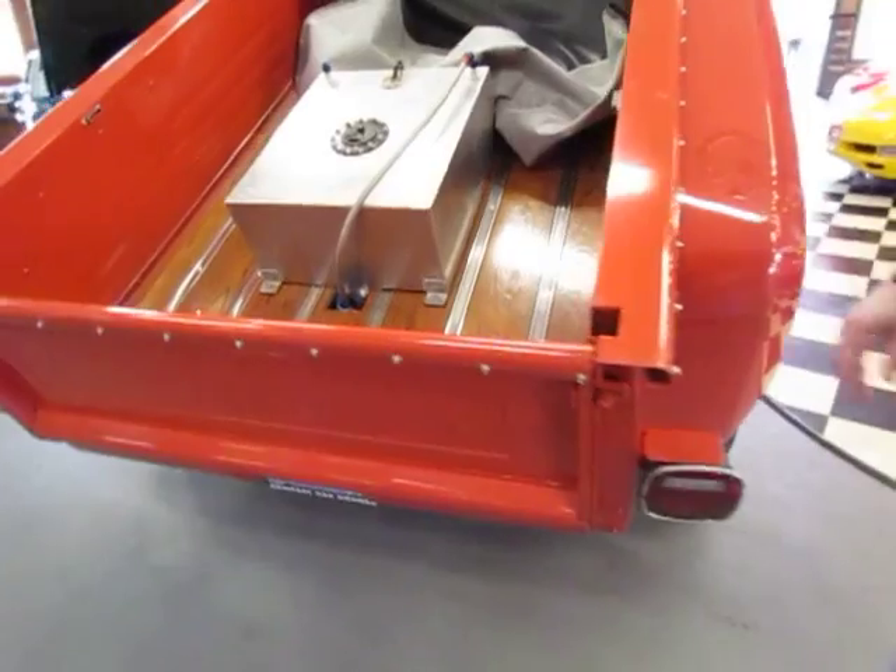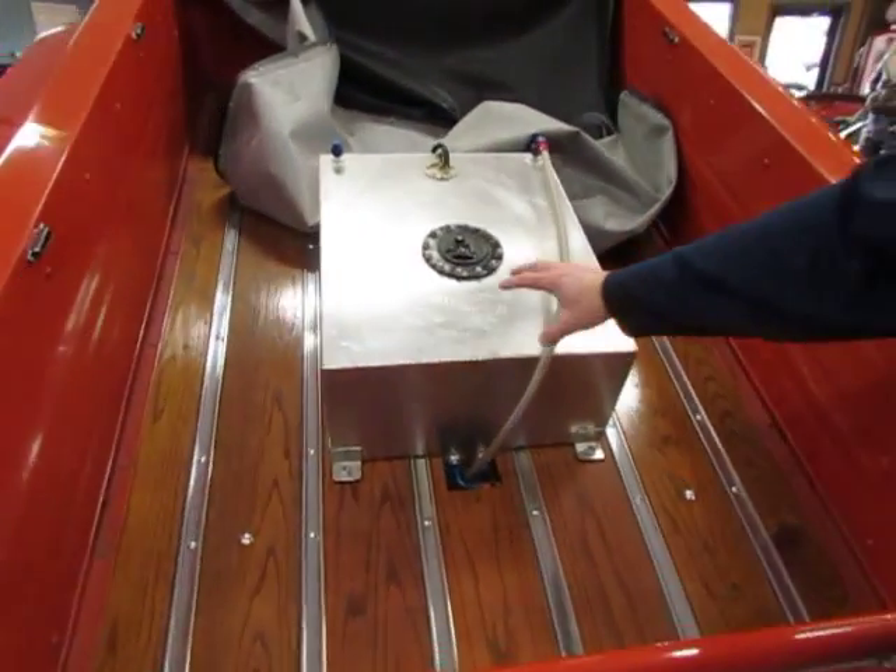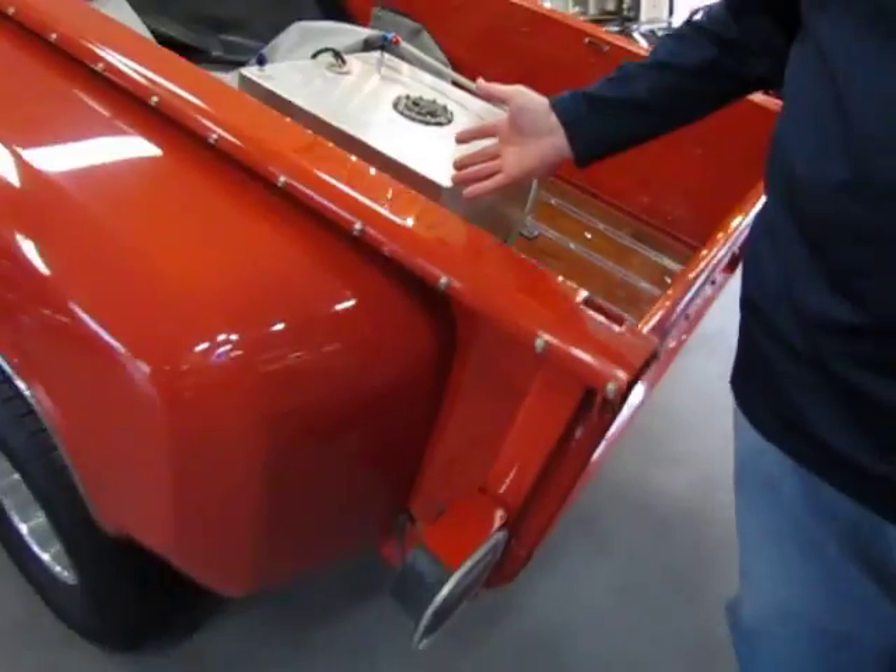Tilt bed. Fuel tank back here in the back of the bed — some people like or don't like.